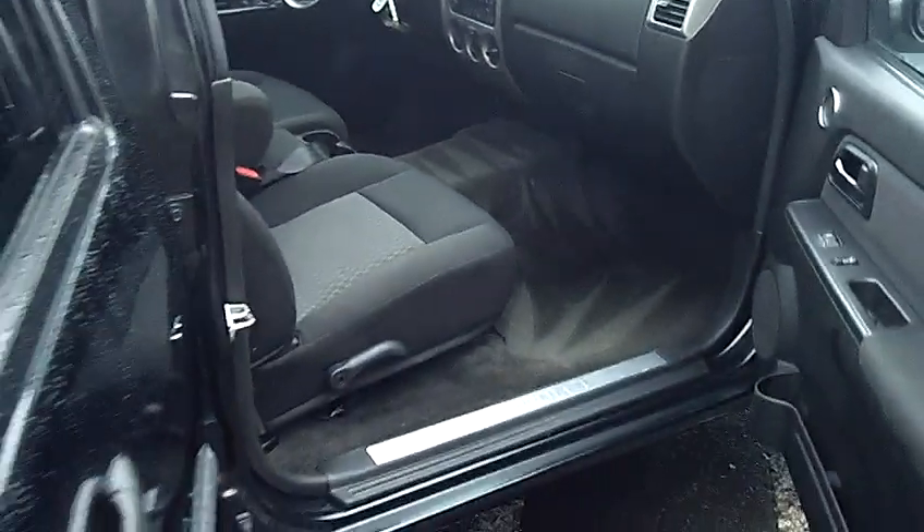Folks, it's a crew cab, automatic, power windows, power locks, air conditioning, CD, dark tinted glass.